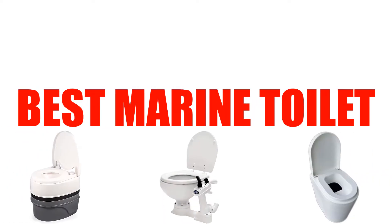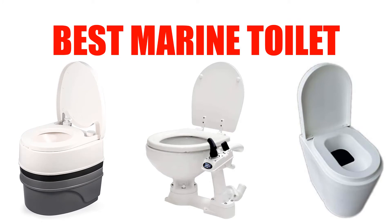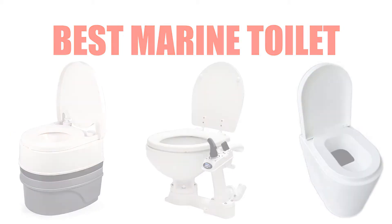Are you looking for the best marine toilet? In this video, we will break down the top 5 marine toilets on the market. We have included links in the description for each product mentioned, so make sure you check those out to see which one is in your budget range.